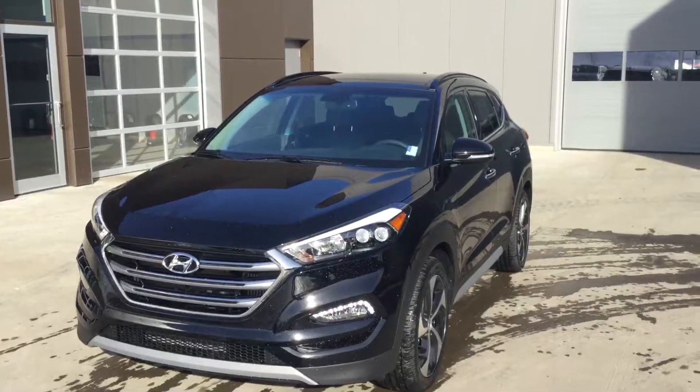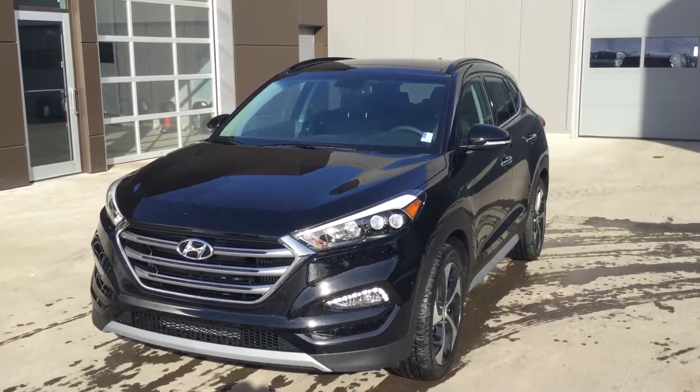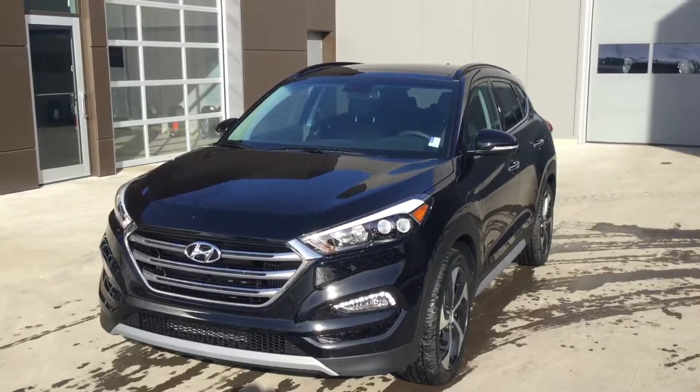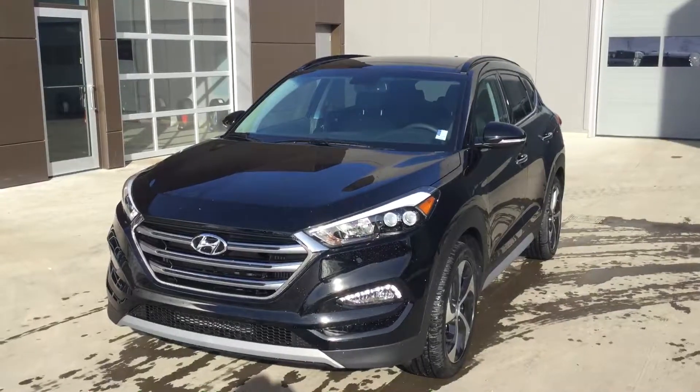Well Nero, that's been a quick look at our 2017 Hyundai Tucson Limited. I hope you enjoyed it and I look forward to speaking with you soon. Again my name is Jarrett and you can always reach me here at 780-753-0865. Have a great day, bye for now.